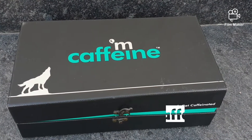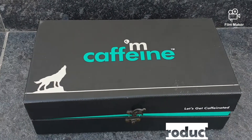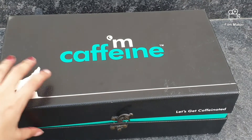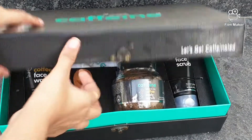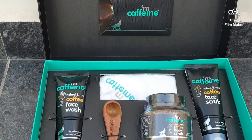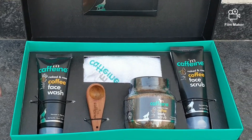Hi guys, welcome to my channel. Today I will be reviewing a product that I have been using for so long — I literally swear by it and use it every week. Without further delay, let's get into the video. I ordered a box of mCaffeine products from Nykaa, which includes a mCaffeine face scrub, a face wash, and a body scrub.